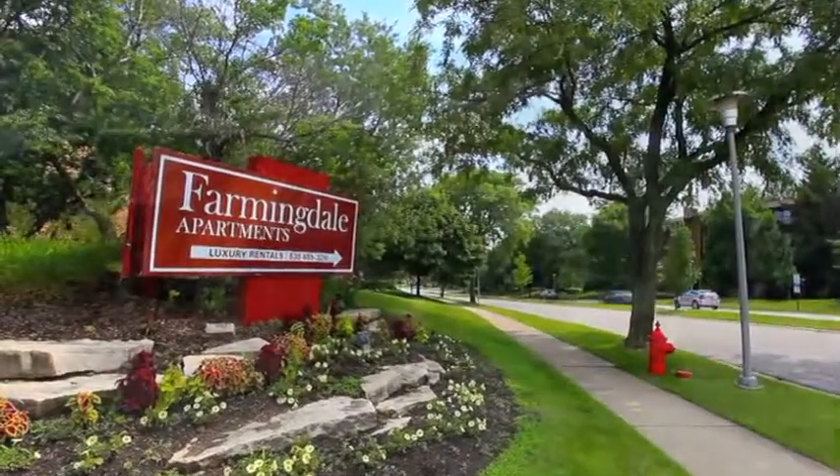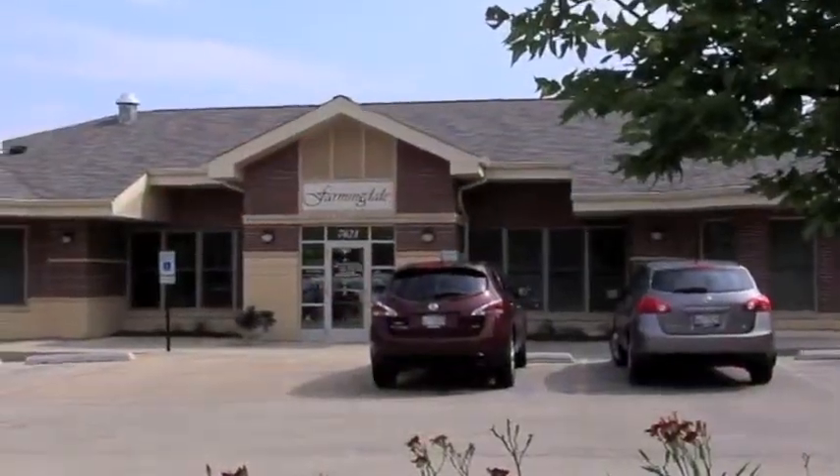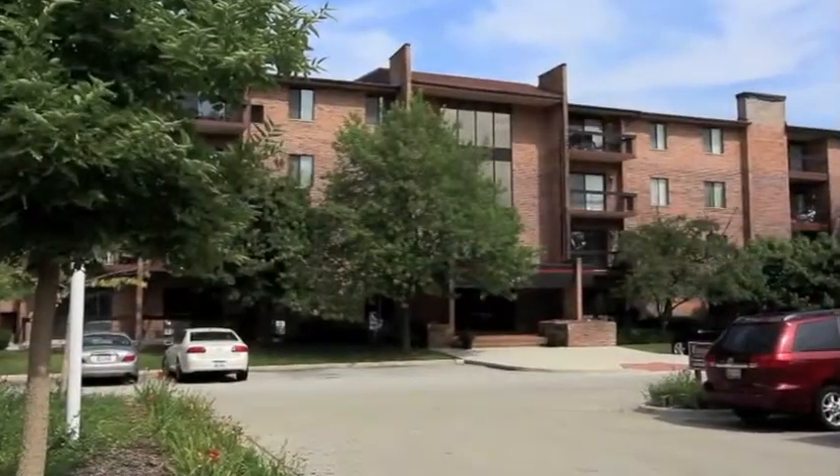Welcome to Farmingdale Apartments, a small community where you can get away from it all, but still be close to the city.